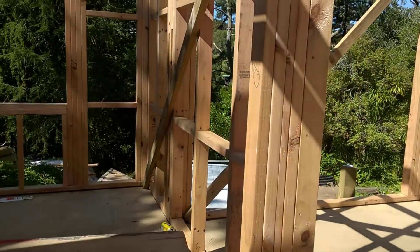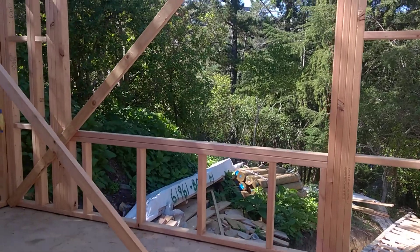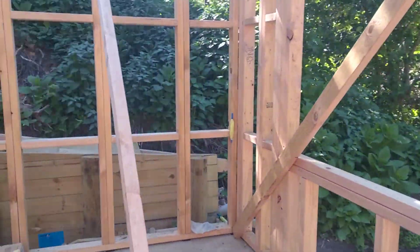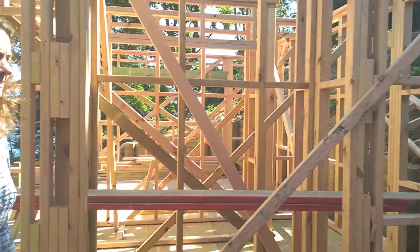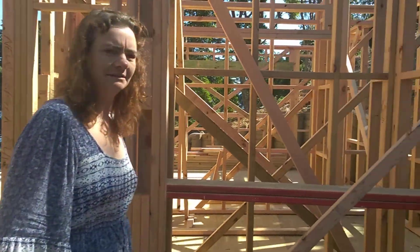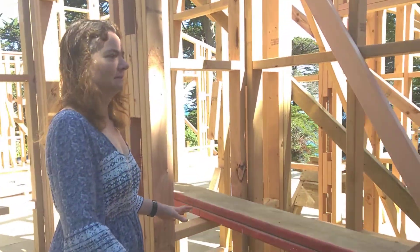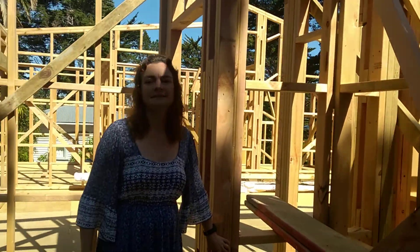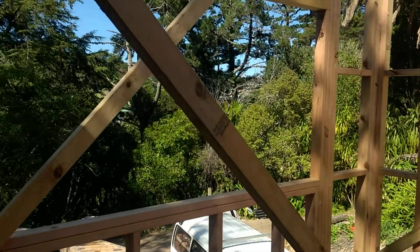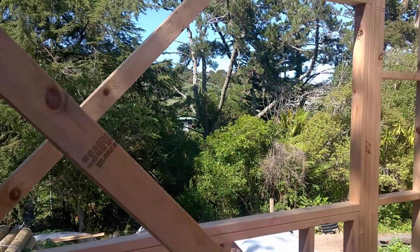Then we go out to the little - they call it a vestibule - into the small bedroom. So this is the guest bedroom. It's got its own ensuite; you just have to go through there to the bathroom. It's got a little wardrobe in here. It's quite a decent size - a nice big window looking at the lovely trees.